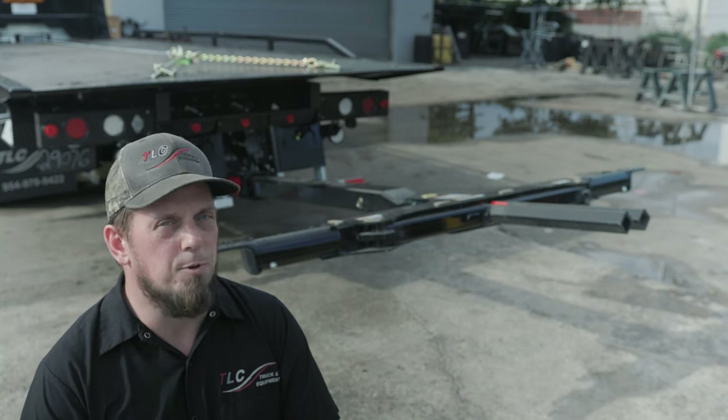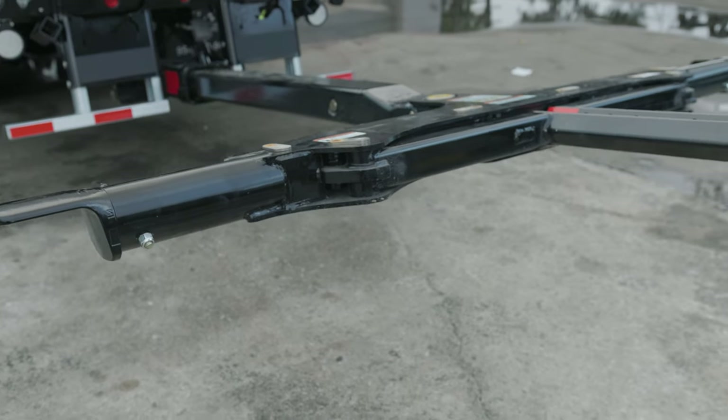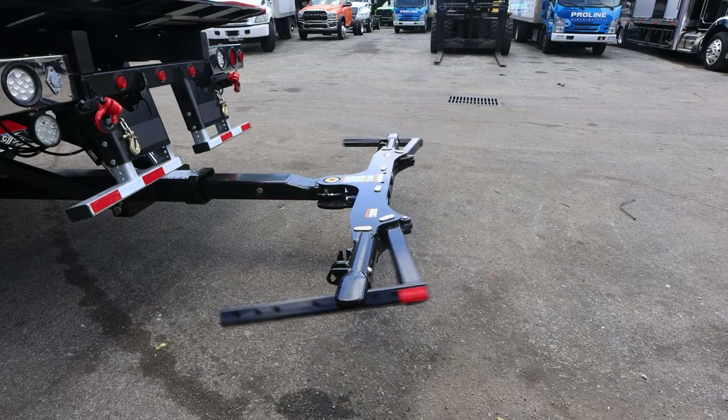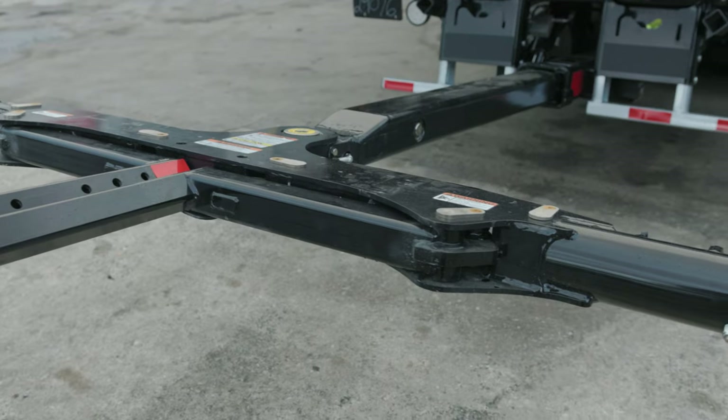Hi, I'm Steve from TLC Truck in Pompano Beach, Florida, and today we're here with the Jardin Auto Grid. The Auto Grid from Jardin is a solution to allow rollback tow truck drivers to operate their wheel lifts as rapidly as a self-loader.